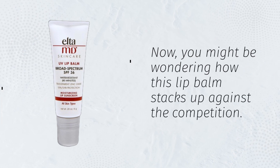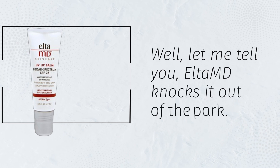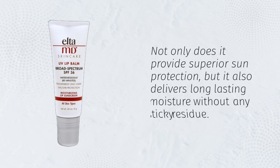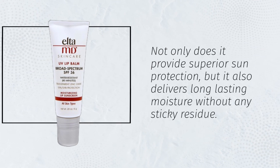Now, you might be wondering how this lip balm stacks up against the competition. Well, let me tell you, ELTAMD knocks it out of the park. Not only does it provide superior sun protection, but it also delivers long-lasting moisture without any sticky residue.